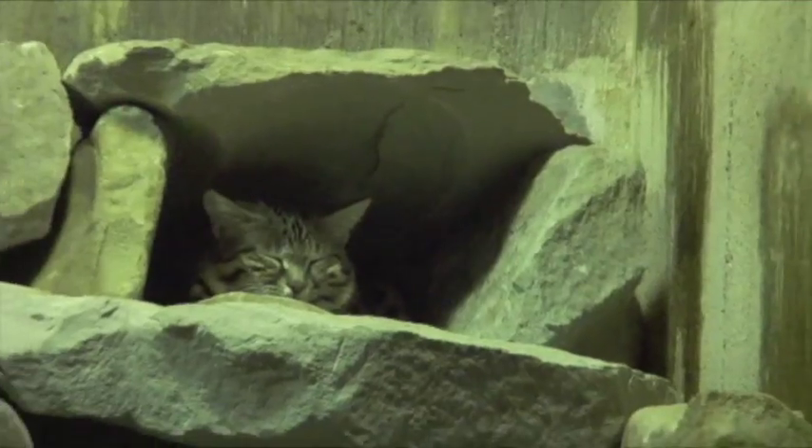For most of our nocturnal animals, we basically try to reverse the light cycle on them, so their days are reversed. It's dark during our day and then light during our nights, to keep them awake when we're awake and asleep when we're asleep.